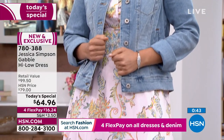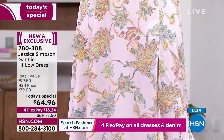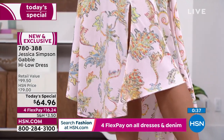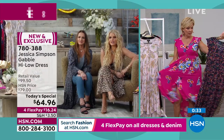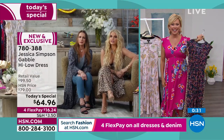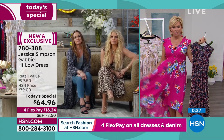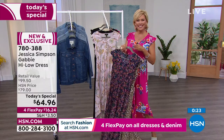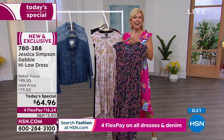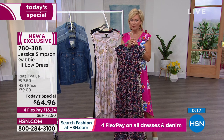Jessica made a great point about how this dress would be great for a girl who's pregnant — there's a little room to grow a bump. And then you've got a really beautiful dress to wear on the other side when the baby comes. Something you can't wait to reach for — not throw away. That's so nice, especially speaking of a woman who's had three beautiful babies.